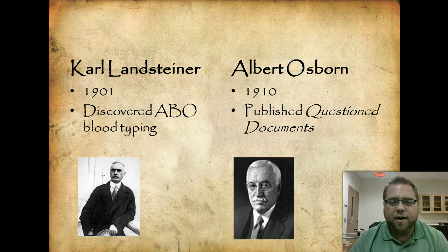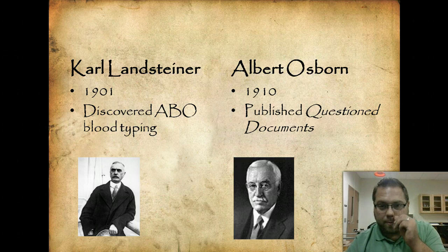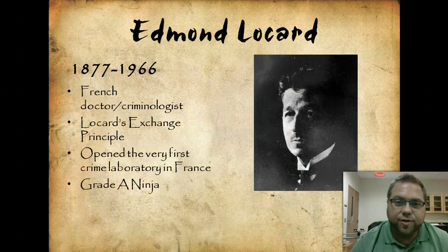Karl Landsteiner, in 1901, discovered blood typing — if you know your particular blood type, that's because of Karl Landsteiner. Then Albert Osborne, in 1910, published a book called Questioned Documents, which is still referenced today when determining document forgeries. Over a hundred years later, this work still stands up for being able to determine questioned documents.